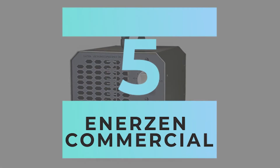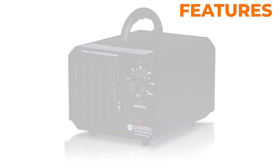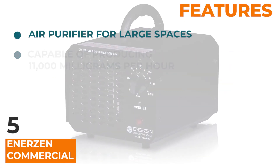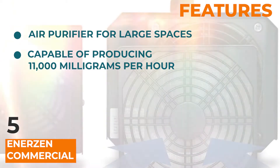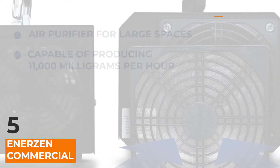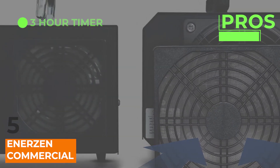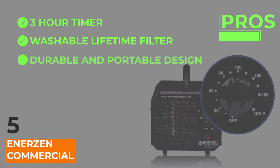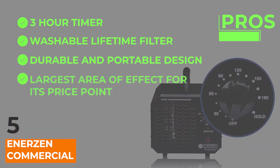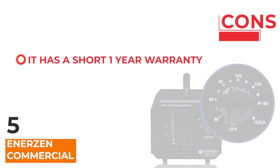Starting off with the Enerzen Commercial Ozone Generator. This is the go-to air purifier if you're working with large spaces. It's capable of producing 11,000 milligrams per hour, which makes it perfect for large houses, offices, and multi-purpose working areas. Amongst its several pros: it has a three-hour timer, a washable lifetime filter, a durable and portable design, and the largest area of effect for the price point. One con: it's got a short one-year warranty.